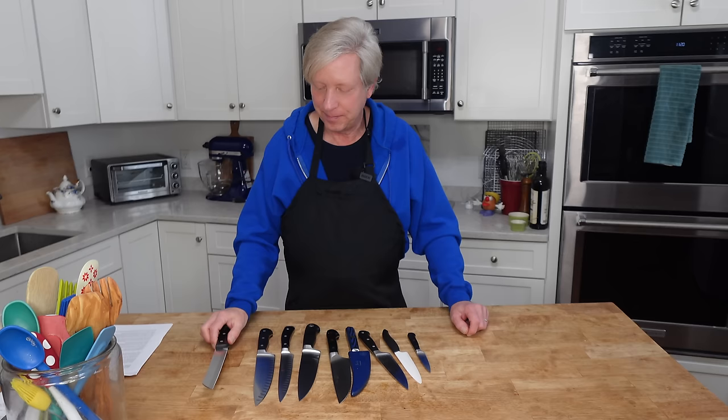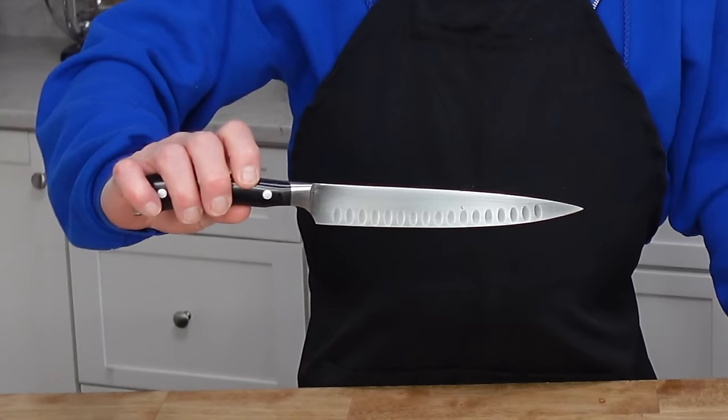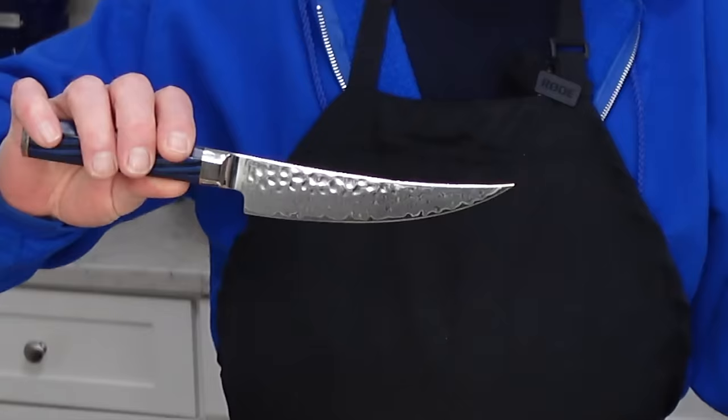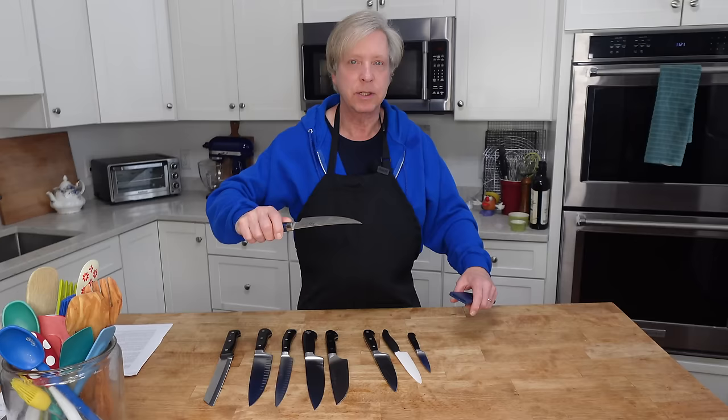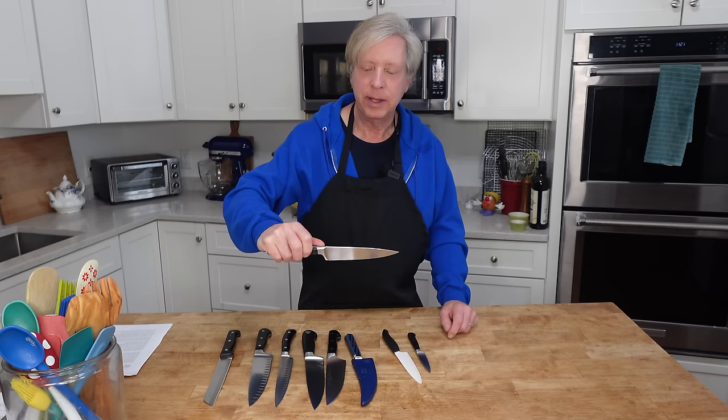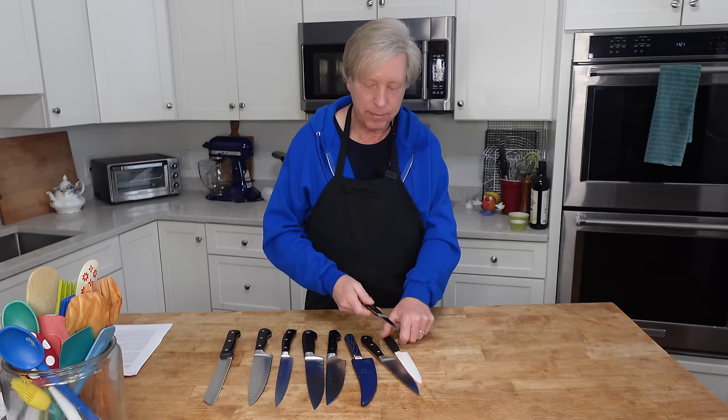This is a serrated bread knife, a long chef's knife, a slicing knife, another long chef's knife. This is a boning knife, which is a great tool to have if you need to debone a chicken or a turkey, a smaller six-inch chef's knife, and a paring knife.